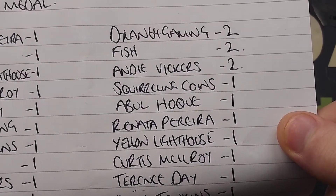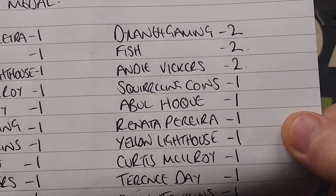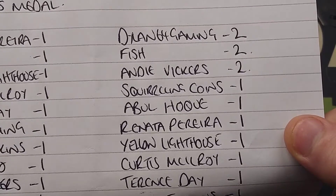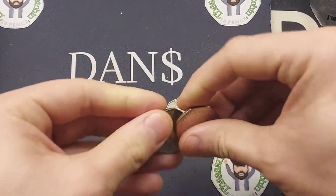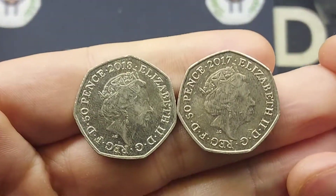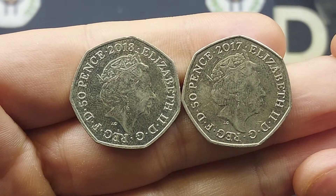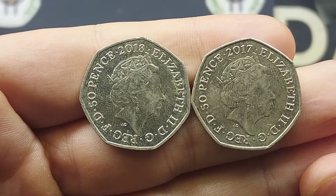Again, both are 50p coins from the Beatrix Potter 50p coin collection, and both have been released for circulation — plenty of you have likely found one or both of them in your change. One is from 2018, and the other is from 2017, the second year that the Beatrix Potter coins were released. I'll give you a quick minute at the end of this video to think about what they might be.